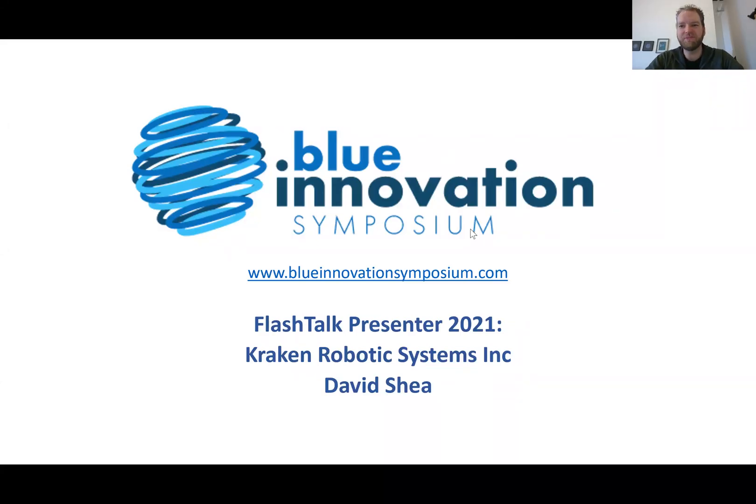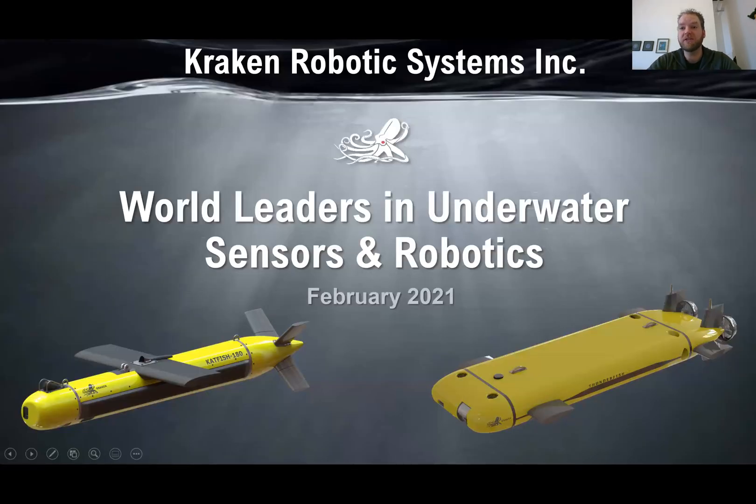Hello everyone and thanks for attending my virtual flash talk here at the Bloom Innovation Symposium. Things are a little bit different this year compared to previous years but hopefully we can all connect in the near future. My name is David Shea and I'm the Senior Vice President of Engineering for Kraken Robotic Systems. Today I'm going to talk about some of the technologies we've recently been developing and some of the projects we've been working on, particularly in Atlantic Canada.